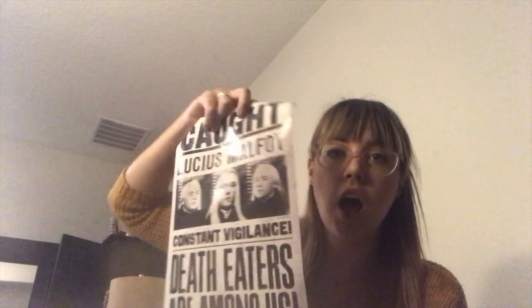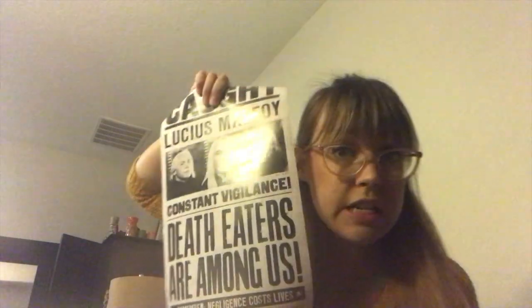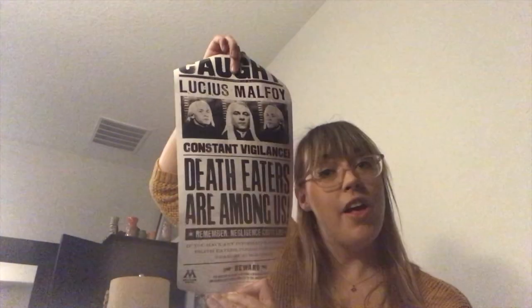There is something in a tube — Lucius Malfoy. We have good old Jason Isaacs' face plastered on the scroll. It says 'Constant vigilance. Death eaters are among us. Remember, negligence cost lives. If you have any information concerning death eaters, please contact your nearest office. Reward: The Ministry of Magic is offering a reward of 1,000 galleons for information leading directly to the arrest of any death eater.' That is really cool — we haven't gotten anything like this before. That is very, very cool.